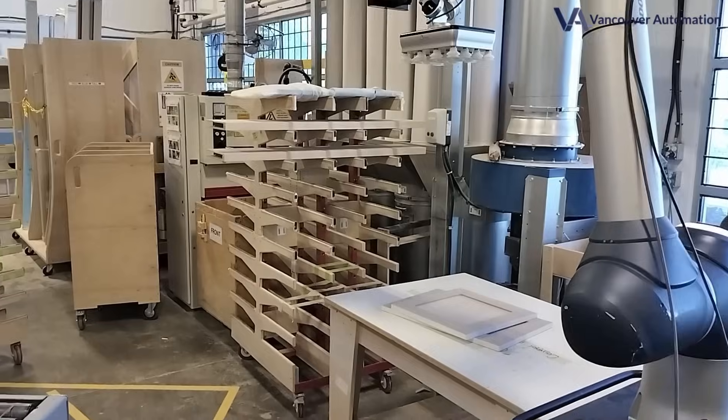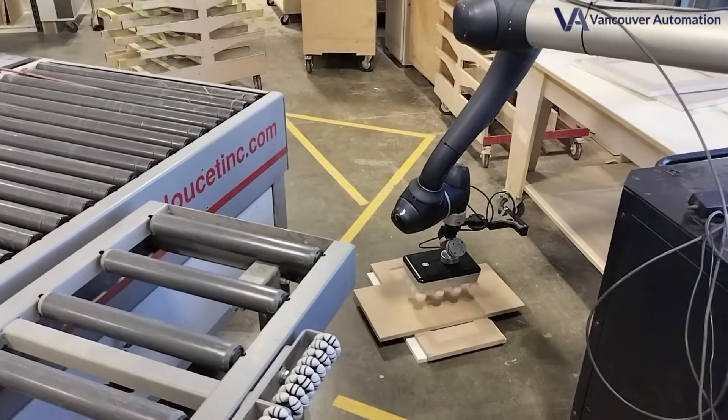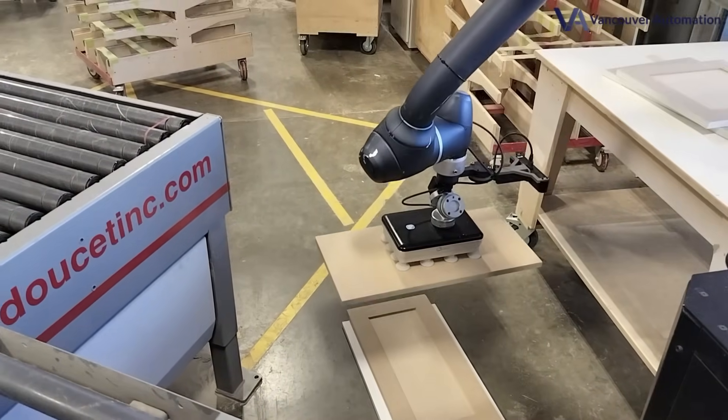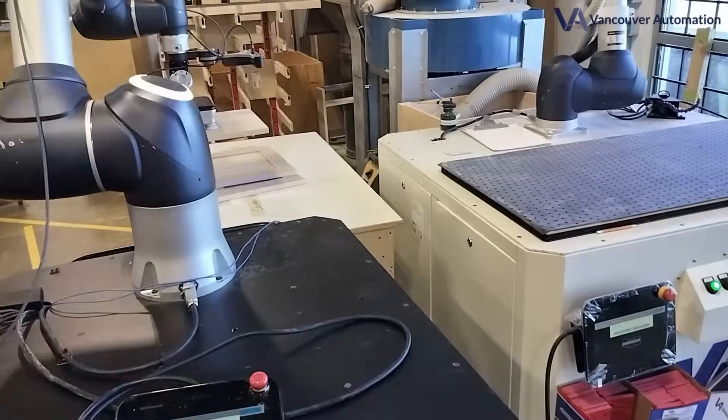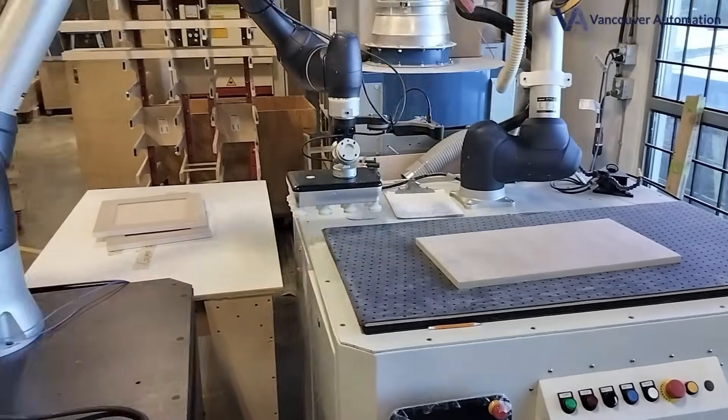While other machines can't reach detailed corners and require setup with alignment with jigs, rails, and fixtures for every different board size, we don't. Our vision system adapts instantly, drastically reducing the time a human spends setting up each board.